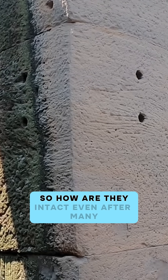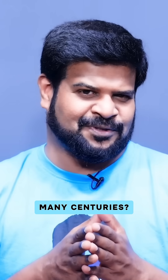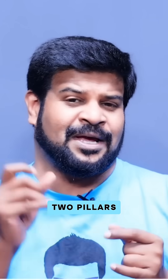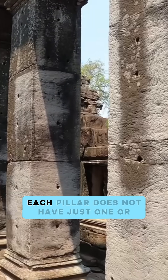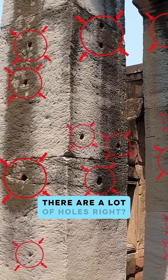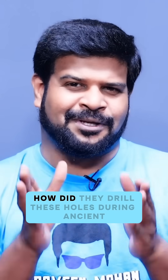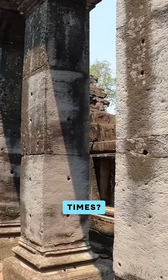So how are they intact even after many many centuries? There are holes not on just one or two pillars — every pillar has holes, and each pillar does not have just one or two holes. There are a lot of holes. I have a better question: how did they drill these holes during ancient times?